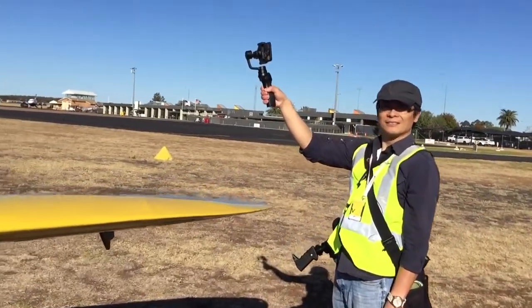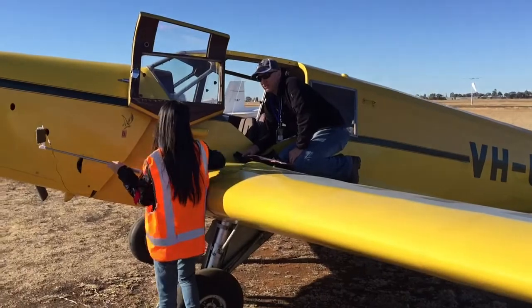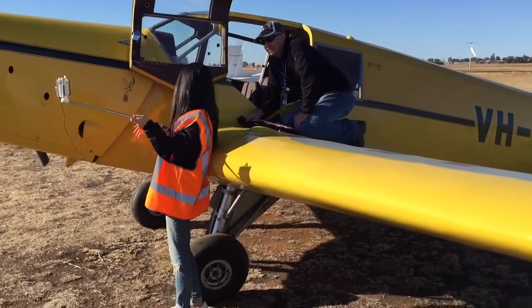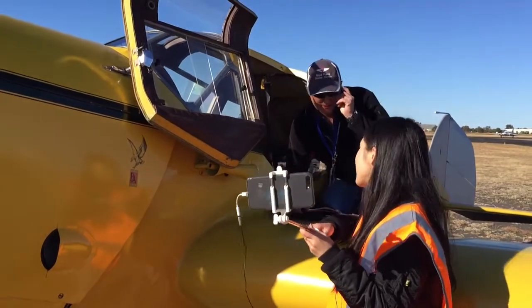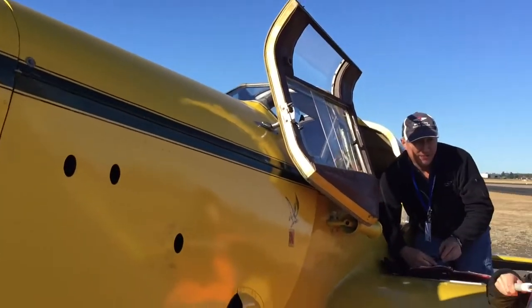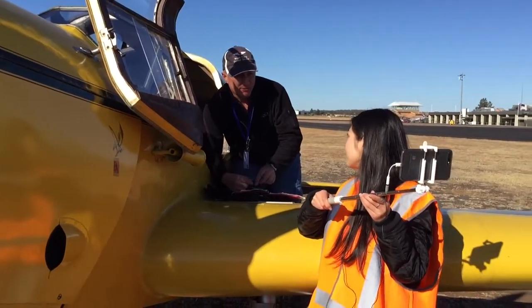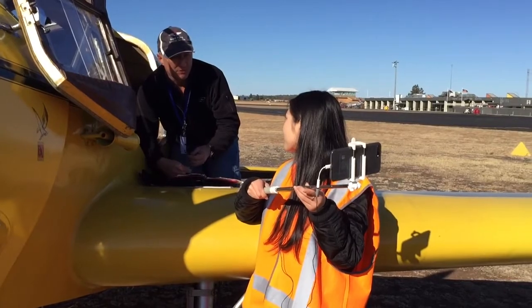Do you know the history of this aircraft? Yes, it was built in 1932 in England. So do you know the difference between antique aircraft? The antique aircraft were constructed mostly of wood and fabric, whereas the modern-day aircraft is predominantly aluminium.